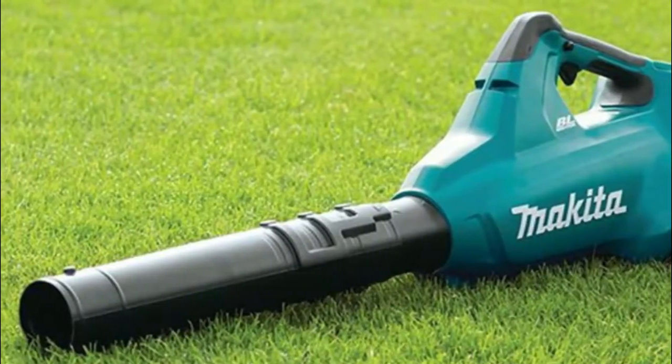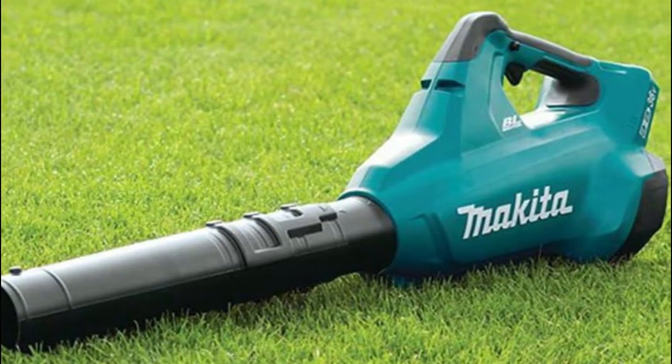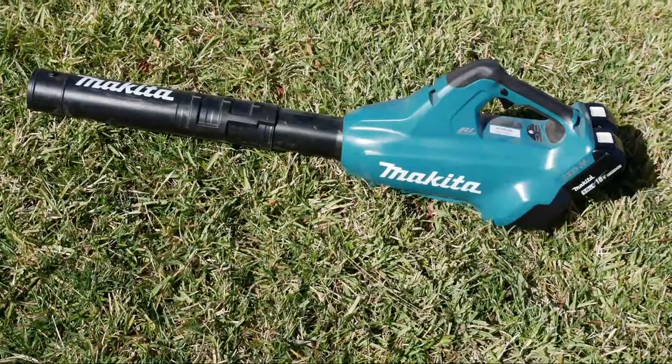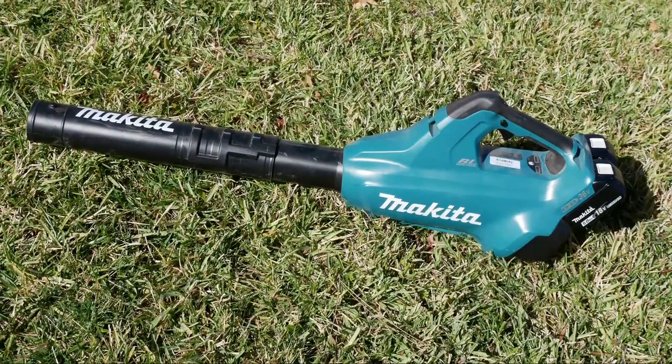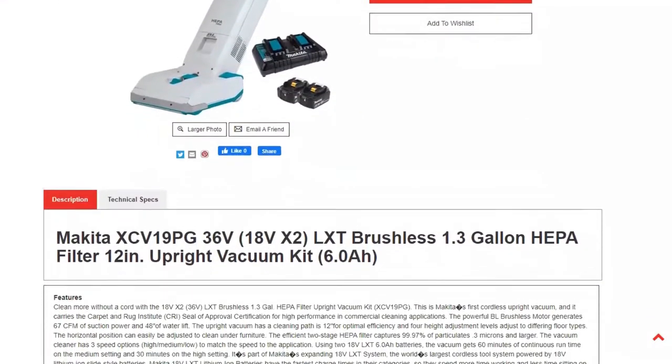When using it, you can choose between six velocity settings that range from low to very strong force, depending on the amount of leaves you need to handle. This gadget comes with two batteries, allowing you to work longer when you want to. Each battery lasts up to 28 minutes at mid-speed.